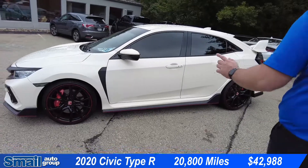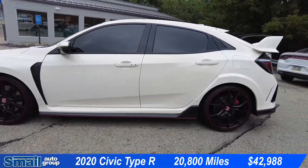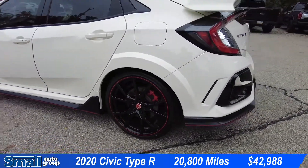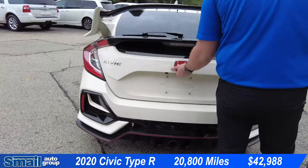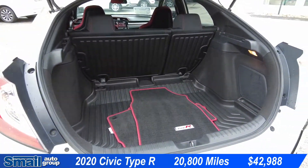Coming around the side here we have 20-inch gloss black wheels with Brembo brakes. Coming around back here we have this massive spoiler. This is a hatchback with plenty of storage space.